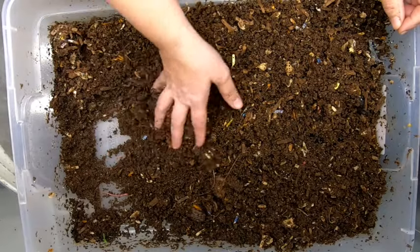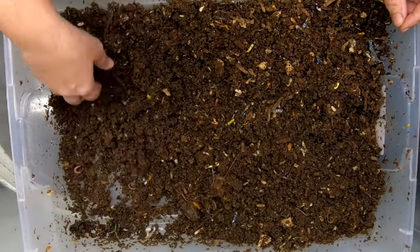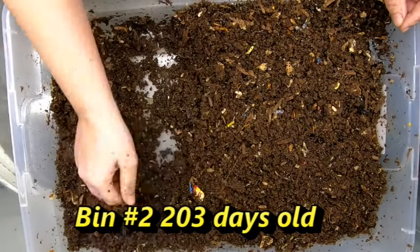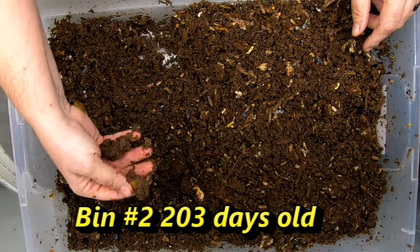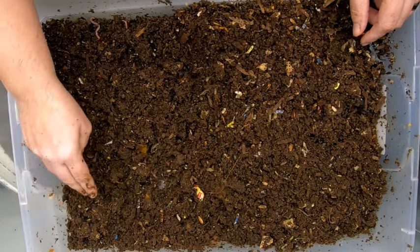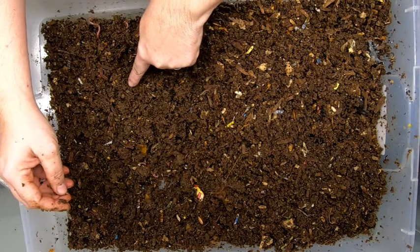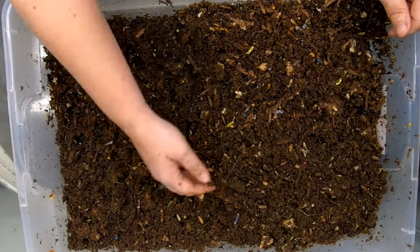Anne, springtails — no. Alright, so this moisture looks pretty good on the red wigglers here. Looking through here, I know we fed over here because it was kind of humped up. But it looks like I'm seeing tons of cocoons — there's one there, there, and there — and that's just what I can see on top. So they are happy little worms.